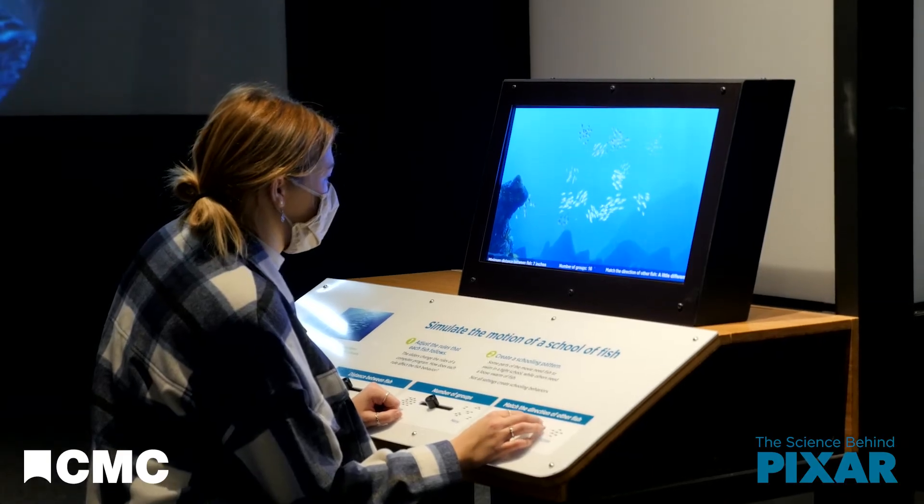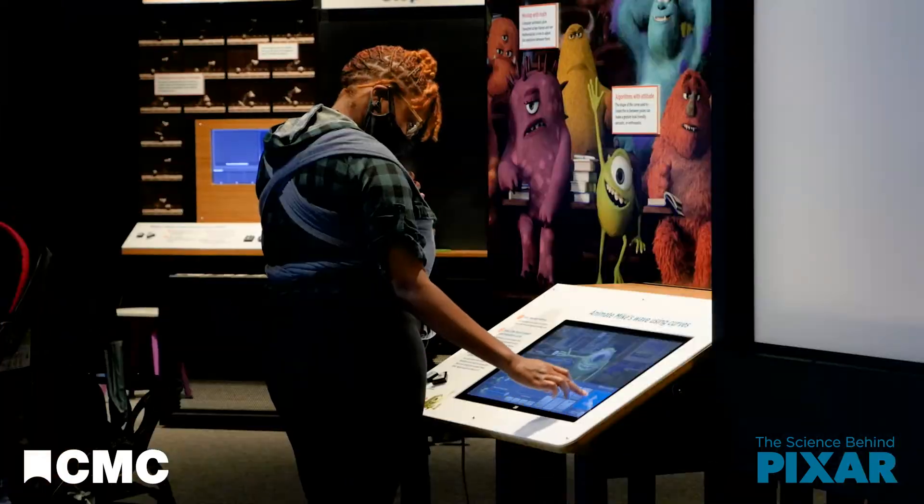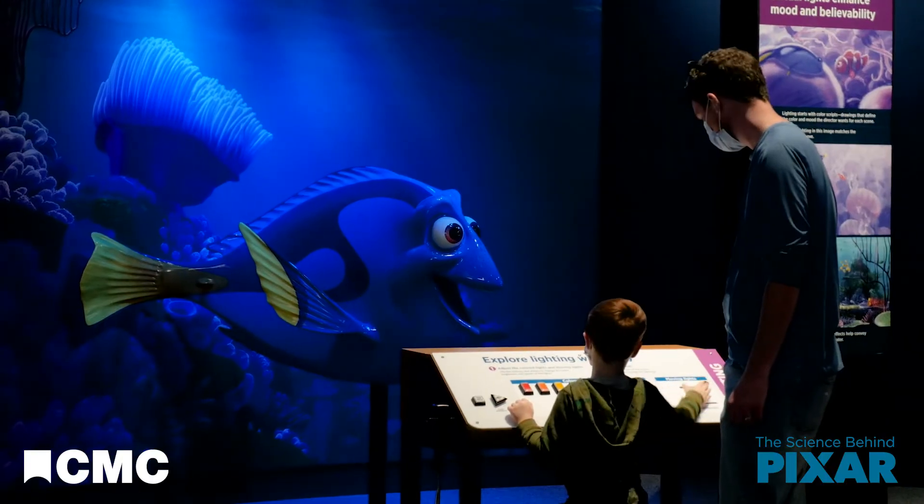Simulate your own school of fish and try out 50 other interactive stations when you visit the Science Behind Pixar at Cincinnati Museum Center.